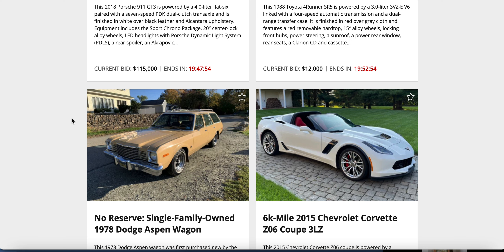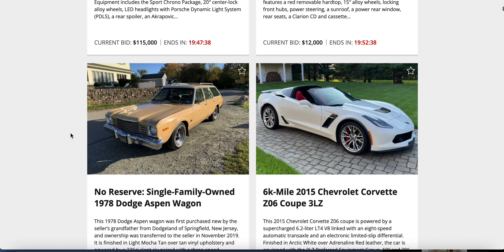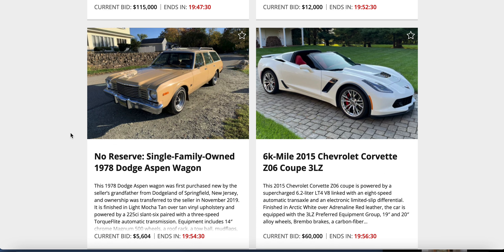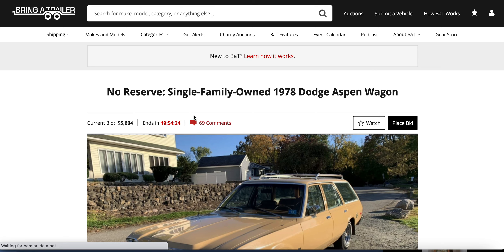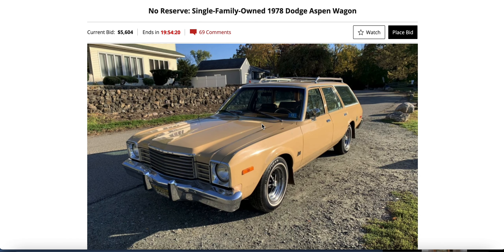The shagging wagon — a 1978 Dodge Aspen wagon, no reserve, single-family owned — against a 6,000-mile 2015 Corvette with all those extra letters. Sixty grand on that Corvette, $50,600 on the wagon. Let's take a closer look at that 1978 Dodge Aspen wagon in a puke color.